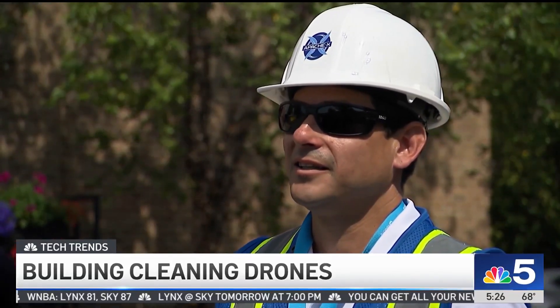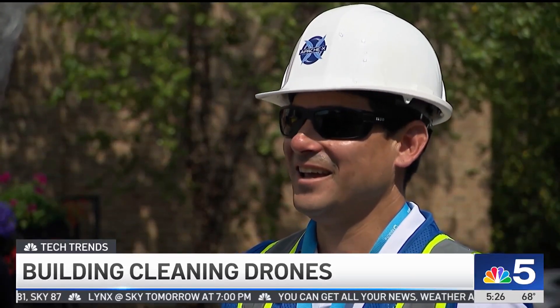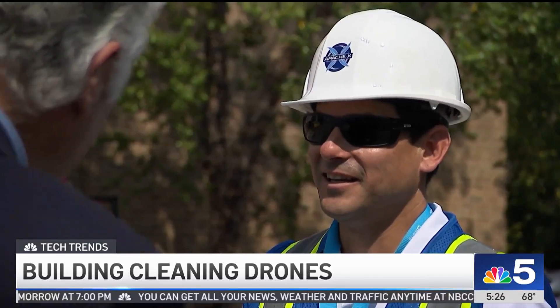So next time you see a drone in the air, don't assume they're taking pictures — they could be cleaning your building. The company is called Apache X. A new way to use drones to do something we all need done but none of us like to do. This could make it easier and more efficient, especially for buildings like this loft building here. I'm Charlie Boyd.